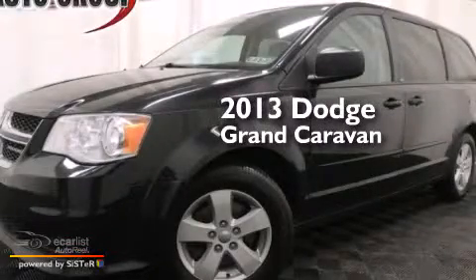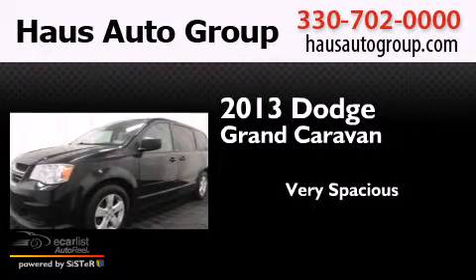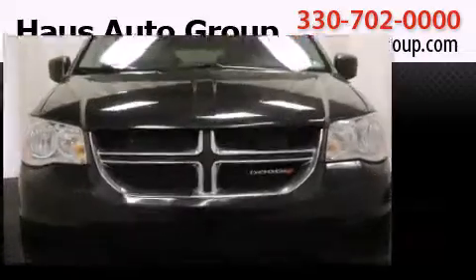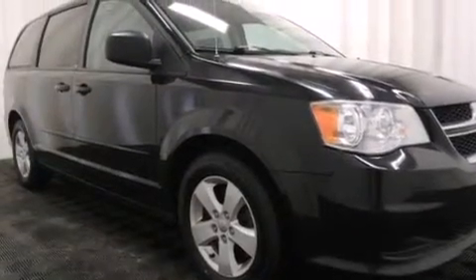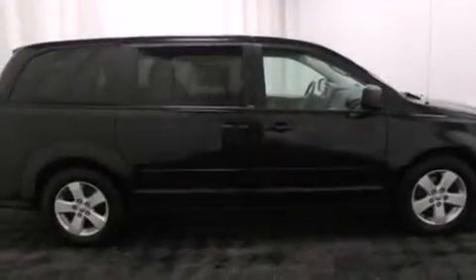This is a 2013 Dodge Grand Caravan. Features include a low tire pressure indicator, adjustable driver pedals, cruise control, and front multi-stage airbags.